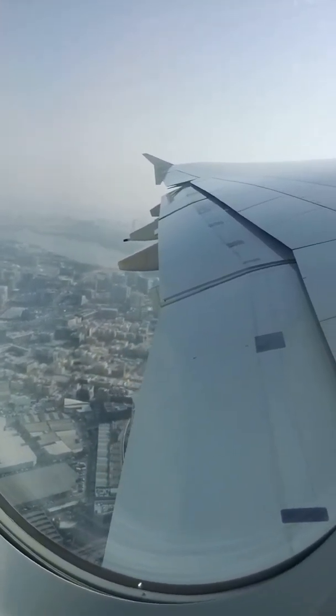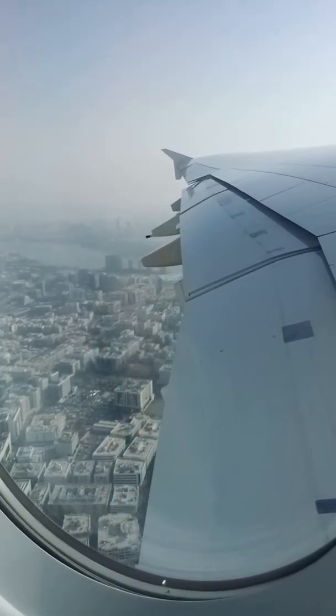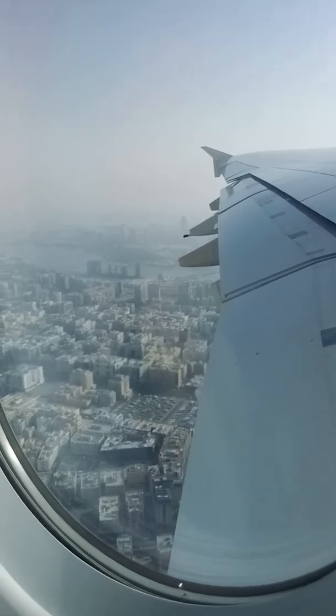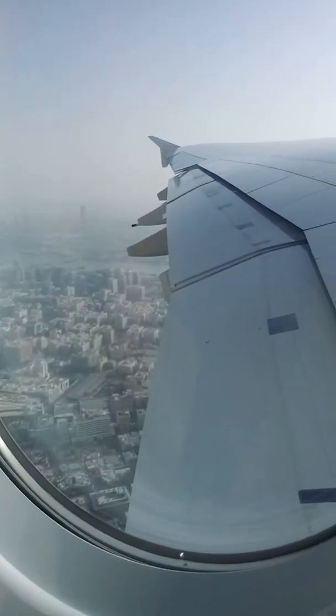There you go, Kieran. That's take-off from the A380. There's Dubai. And this plane is very quiet — it's a take-off.